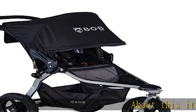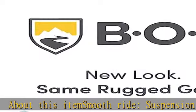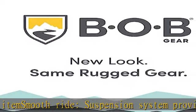About this item: smooth ride. The suspension system provides an ultra smooth ride. Compact — air filled tires save on trunk space.